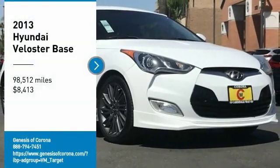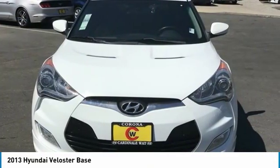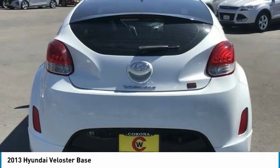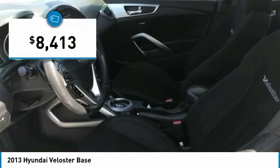Looking for the right vehicle? Check out the 2013 Veloster. The Veloster's innovative body style and unique design make it unlike any other small car out there. Pair that with a fuel efficiency that pushes the 40 miles per gallon barrier and you've got one sweet ride, priced below $10,000.